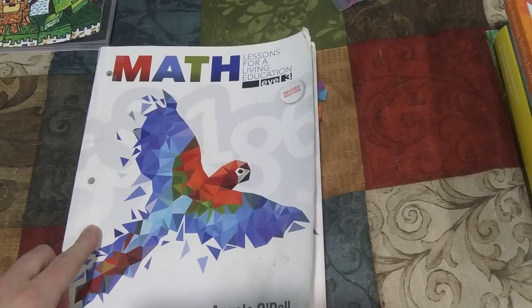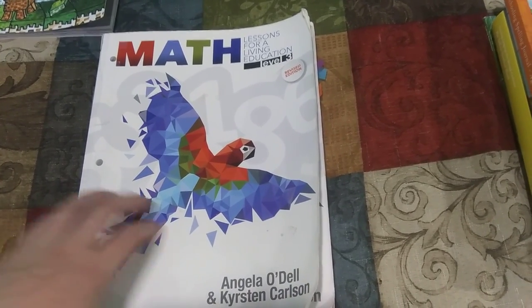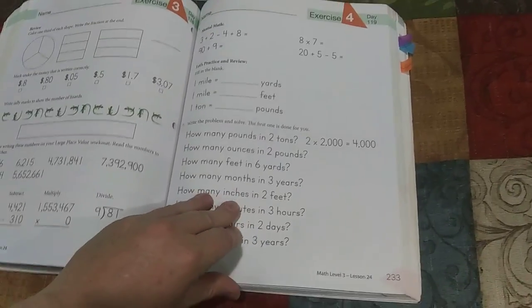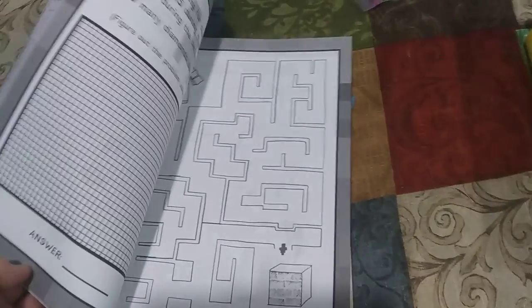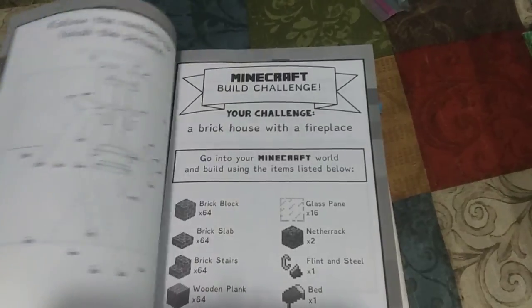Moving on to math — she has been working on Math Lessons for a Living Education 3. She really struggled with math for a couple of years but now we're finally moving slowly but surely. She has about 100 days left, covering multiplication, division, stories, addition, subtraction, and measurements. Along with that we picked up Minecraft Math Skills, which covers addition, subtraction, multiplication, fractions, story problems, number games, building challenges, cube crafts, and mazes. She does this one with her older brother — he has a Minecraft world, and if she gets so many pages done she gets to follow instructions and build in the Minecraft world. That really motivates her to get her work done.